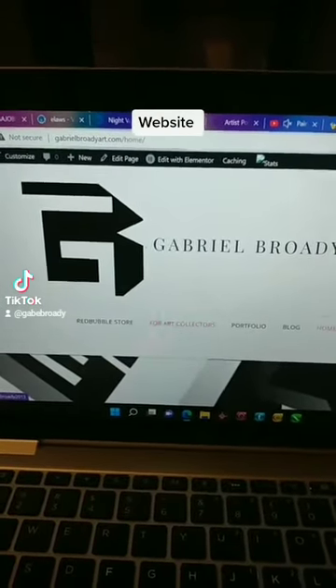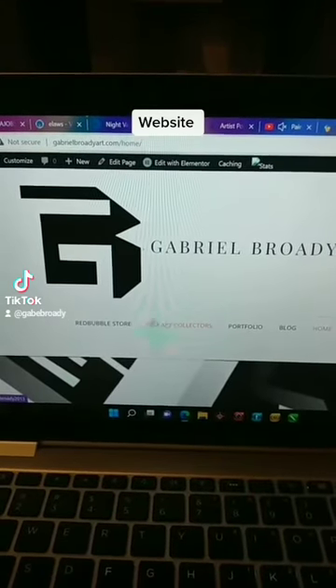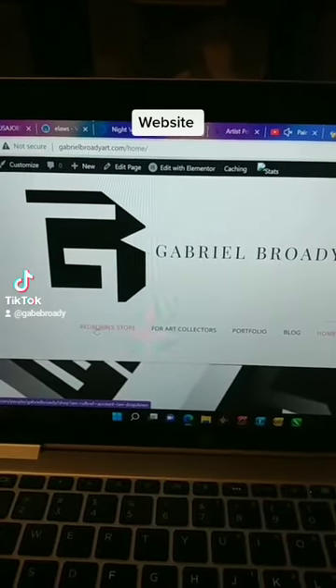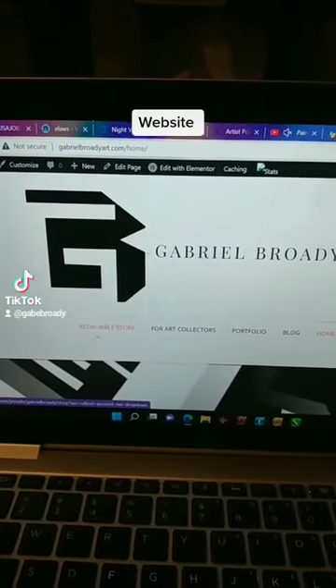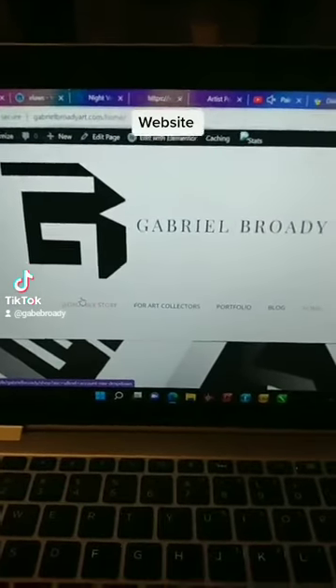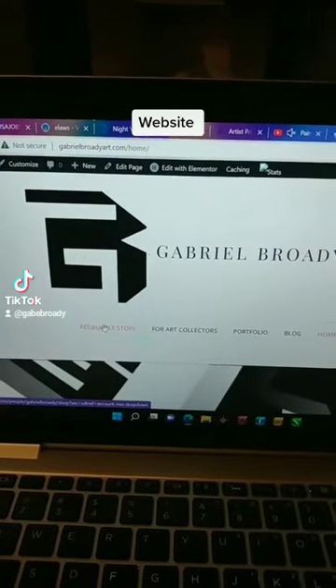Say you are a collector looking for original art by me — you click on this, you go directly to the site, which is artpal.com. Even if you want to purchase prints, and you can't afford original artwork because art can be expensive, there's Redbubble. You can go to Redbubble and check out what I do.